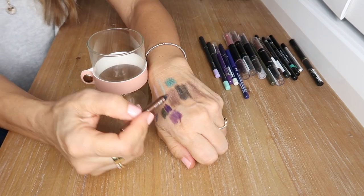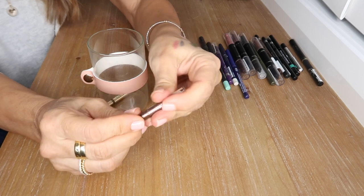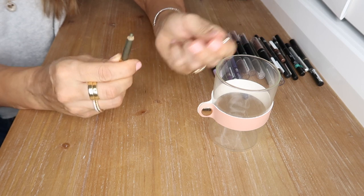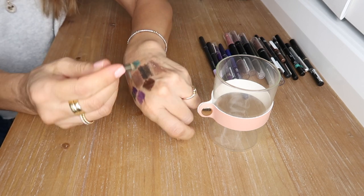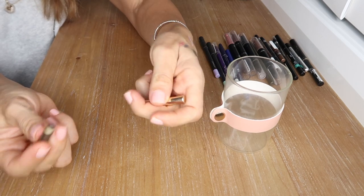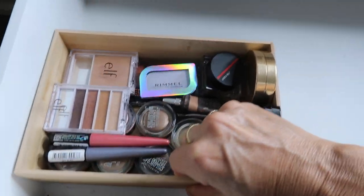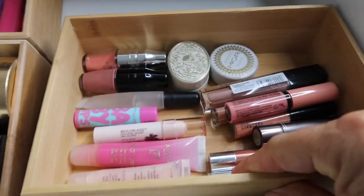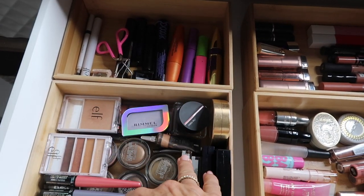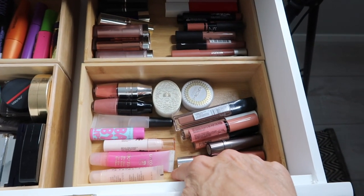Then I have my Rimmel bronzy eye definer — absolutely love it, so soft on the eyes. Last is a little nub of an old Estée Lauder eye pencil in Olive that I hardly ever wear and I think is all dried up, so that's going in the bin.